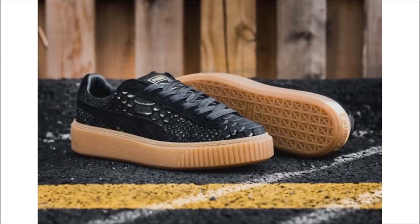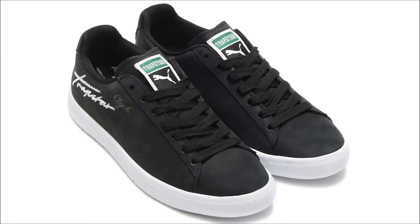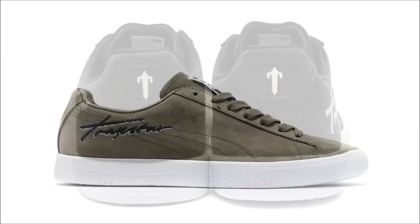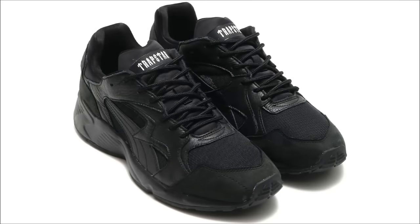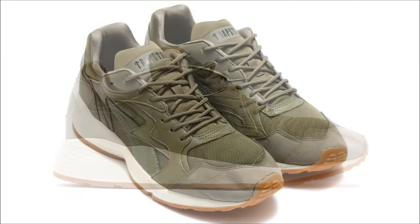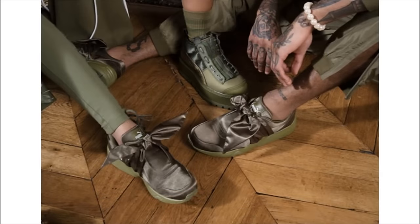Trapstar and Puma continue their ongoing collaboration with four more new pairs releasing this spring. This collab features the Puma Clyde and Puma Prevail silhouettes, each coming in a simple toned-down black or olive colorway. The Clydes feature a nubuck upper with Trapstar branding on the ankle and the T logo on the heel, while the Prevail runner uses a combination of nubuck leather and mesh with the same branding details. The collection is expected to drop March 3rd at Atmos Tokyo, with a stateside and European release to follow at Puma retailers.